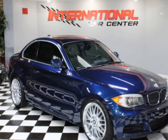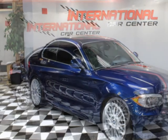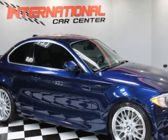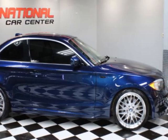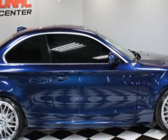Come take a look at this 2013 BMW 1 Series Turbo — a Southern car with new wheels and tires. This vehicle has just under 107,000 miles. For your protection, a warranty is available for this vehicle.